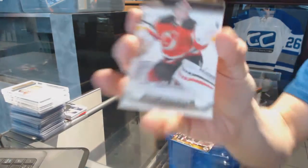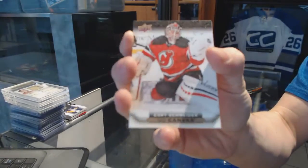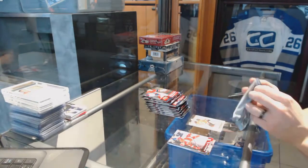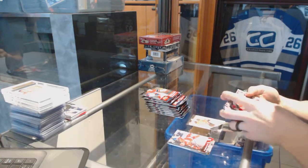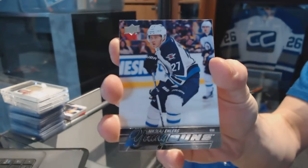Alright, we've got a Canvas for the New Jersey Devils — Corey Schneider. We've got a Young Guns for the Winnipeg Jets — Nikolai Ehlers.